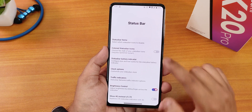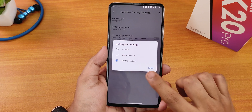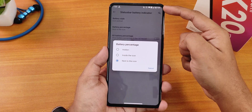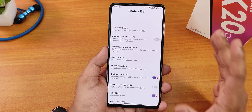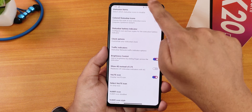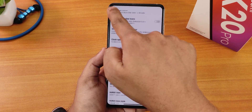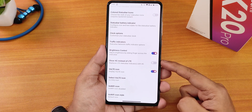The colored status bar icon is there but I've disabled it. We have the status bar battery indicator with many battery icon options, and you can show the battery percentage next to the icon. We have clock customization, traffic indicators, and brightness control — sliding a finger on the status bar adjusts brightness, which is a very handy feature I use daily. You can also show 4G instead of LTE and customize VoLTE and VoWiFi icons.